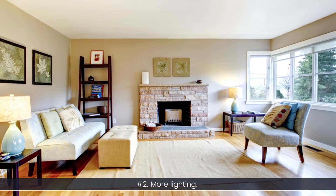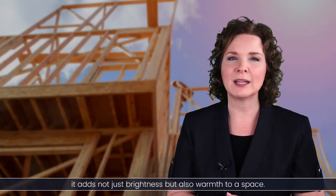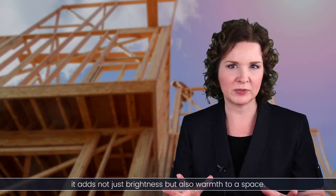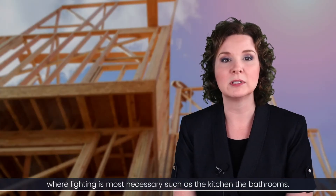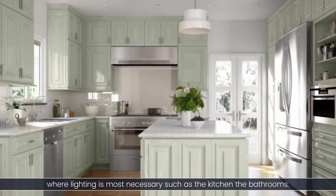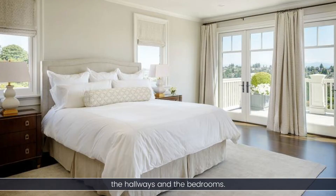Number two: more lighting. You can almost never have too much light. It adds not just brightness, but also warmth to a space. Make your money count. Focus on rooms where lighting is most necessary, such as the kitchen, the bathrooms, the hallways, and the bedrooms.